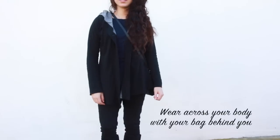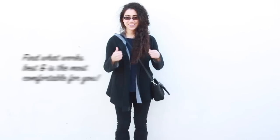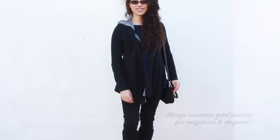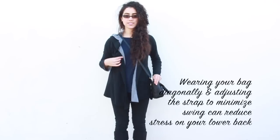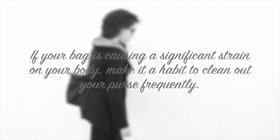Another very practical bag is a crossbody bag. The crossbody bag may be worn across your body with the bag behind you, or it may be worn with the bag in front of you — it's all about finding a way to carry your bag that is most comfortable and works best for you. Whether you like to carry your bag on one shoulder or across your body, always remember to keep your elegant posture. When you carry your crossbody bag, be sure to adjust the strap to minimize swing as you walk, and this will help reduce stress on your lower back.